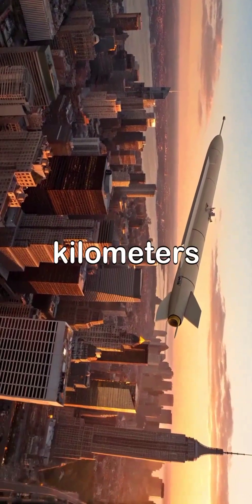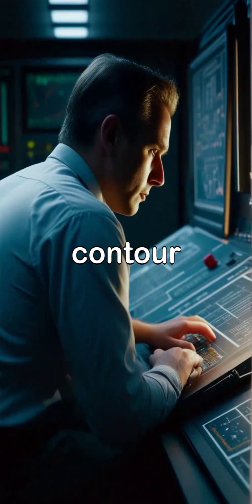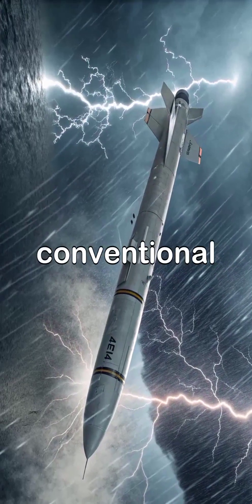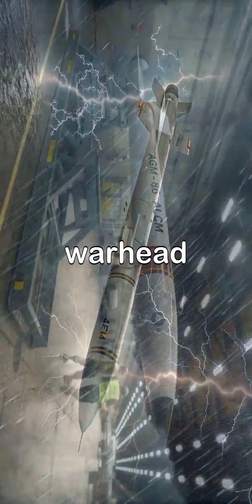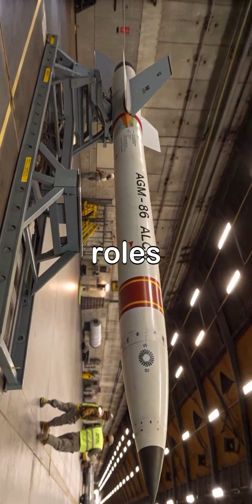Powered by a turbofan engine, it has a range exceeding 2,400 kilometers. Its guidance system combines GPS and terrain contour matching for high-precision strikes. The missile can carry either a conventional or a W-80 nuclear warhead, making it versatile in both tactical and strategic roles.